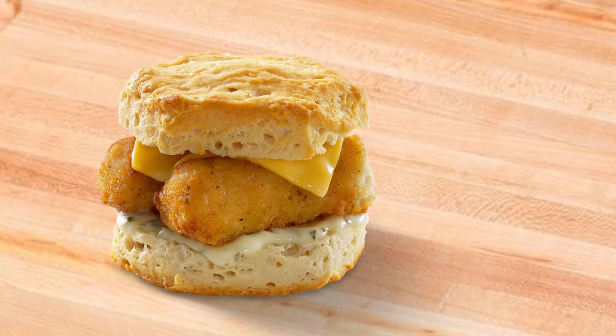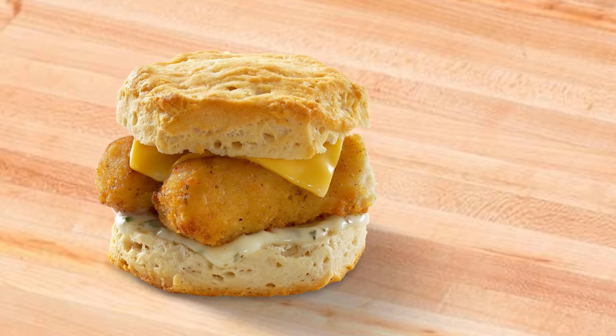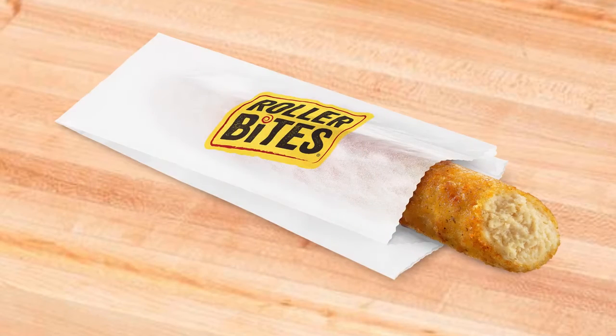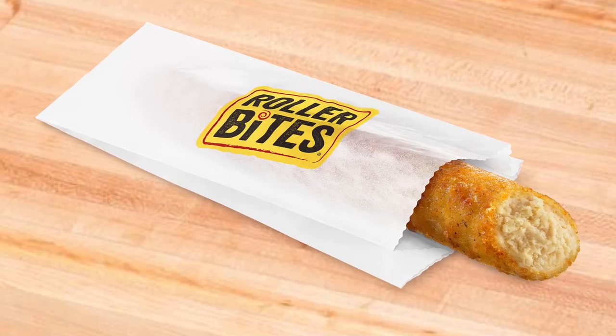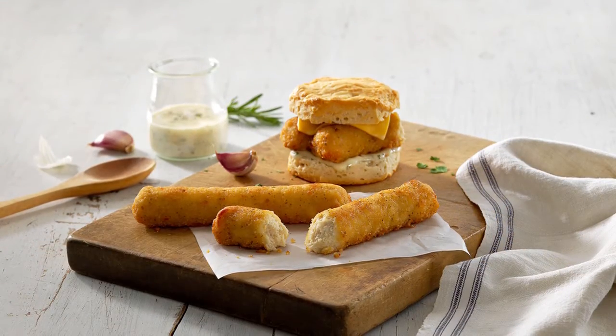New Buttermilk Ranch Chicken Roller Bites from Home Market Foods. Give Ranch a home in your reimagined hot case or on your roller grill. Packed with zesty Buttermilk Ranch flavor,